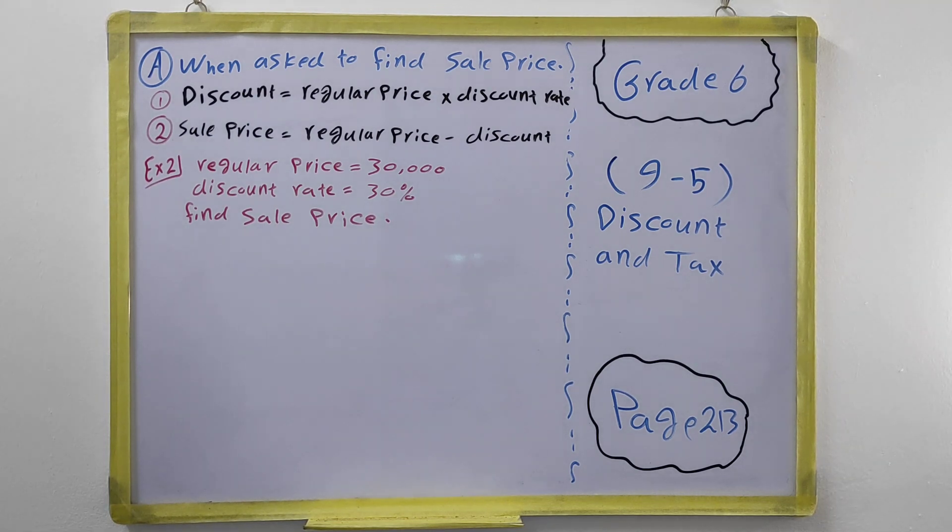So now you know how to find the sale price when you know the regular price and the discount rate. We have another type of question: this time you know the sale price after the discount and you know the discount rate, but you don't know what the original price was. Now we talk about how to find the regular price.